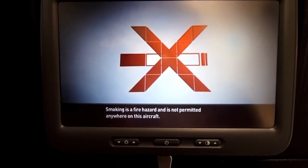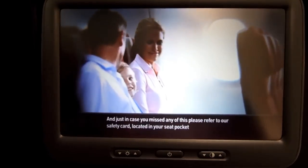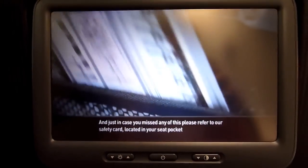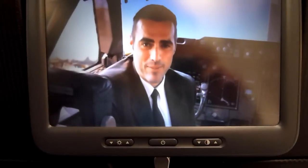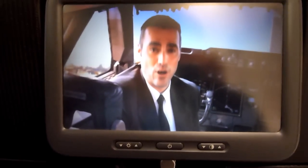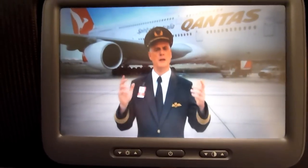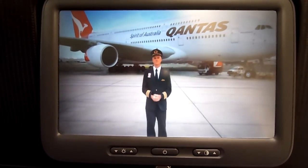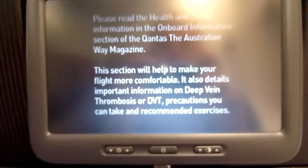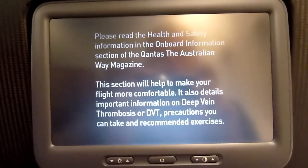Smoking is a fire hazard and is not permitted anywhere on this aircraft. And just in case you missed any of this, please refer to our safety card located in your seat pocket, or alternatively contact a member of the team. Remember, the team is here to look after you, so follow their instructions at all times. Your safety is our priority. Now sit back and enjoy the journey. One last thing — there are plenty of health and safety tips in the onboard information section.